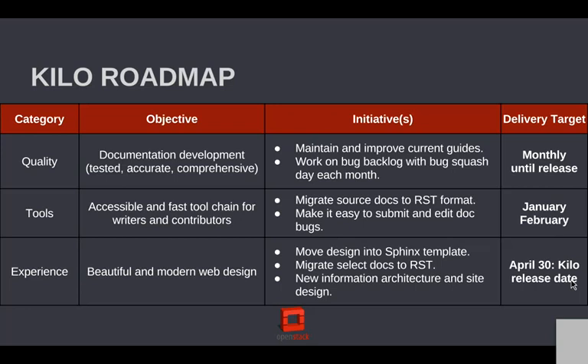Our bug backlog is large because of the growth of the projects, and the projects are going to have to bring the resources that keep up with their documentation impact as they add features. We are working very hard to get many of the source docs to RST format instead of DocBook — the idea is that we want to make it fast and easy for people to contribute, with no specialized knowledge, no white-coat understanding of documentation. Make it as accessible as possible and make it easy to submit doc bugs, which is also part of this new redesign.